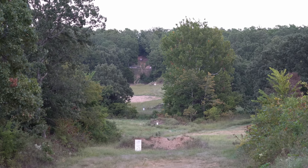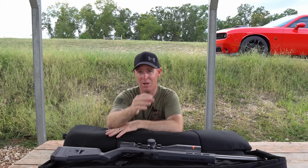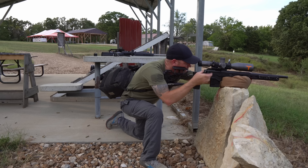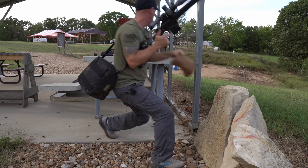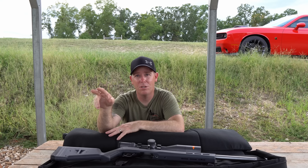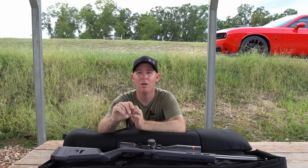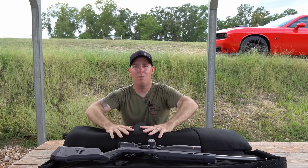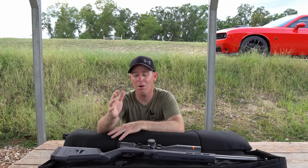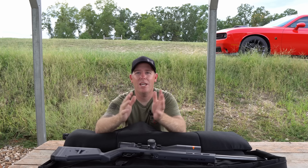To keep things a little more fair, we're not only going to run accuracy — we're also going to come back to 200 yards and run a speed PRS-style match, pitting the semi-auto 22 against the bolt-action competition rifle. We're going to do two shots per position, move, two, move, two, move, two — and time it to see which one runs out faster. Obviously the 20-pound competition rifle will be more stable on small targets off a bag or prop, but this is about raw speed. Let's get straight into the accuracy shooting.